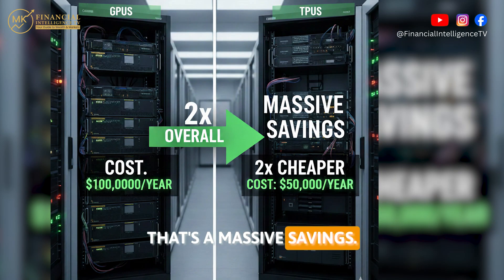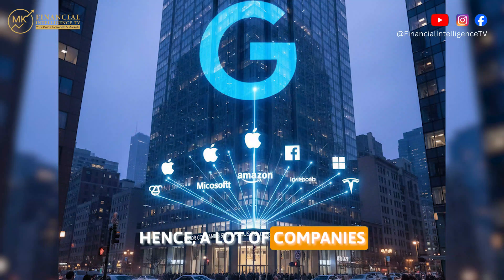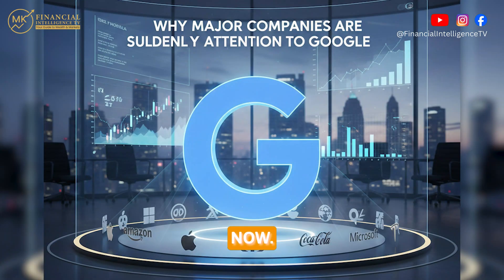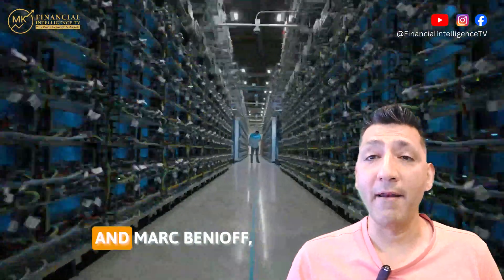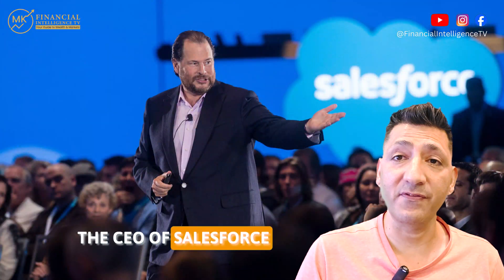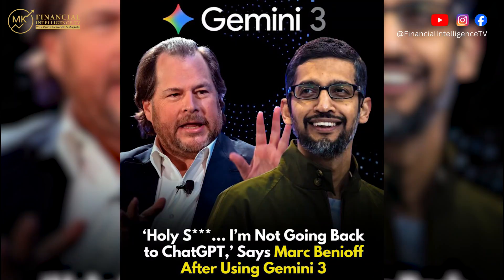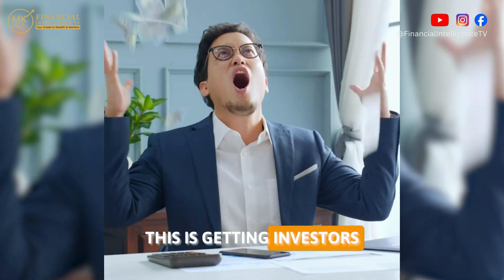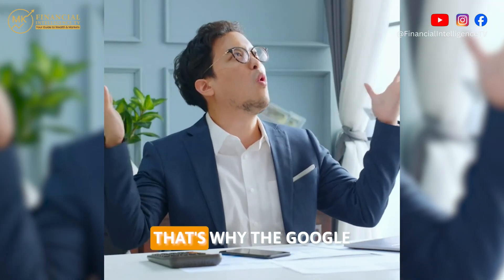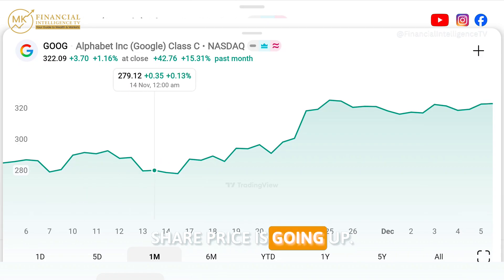That's a massive saving, and hence a lot of companies are paying attention to Google now. Meta is reportedly looking to use TPUs in their data centers. And Mark Benioff, the CEO of Salesforce, after using Gemini 3, said he's never going back to ChatGPT. This is getting investors really excited — that's why the Google share price is going up.